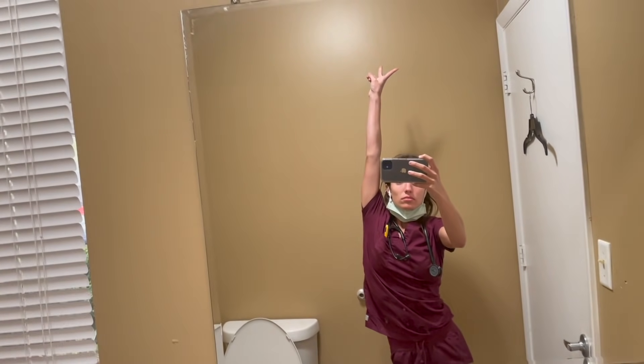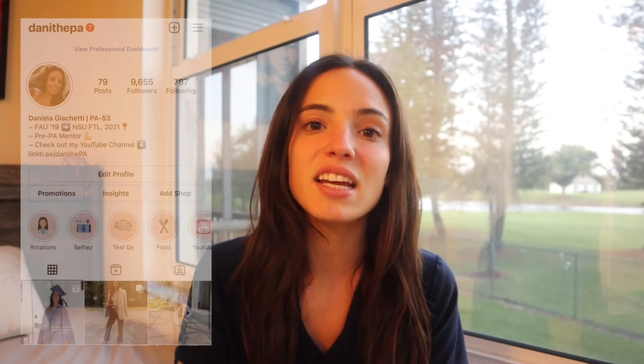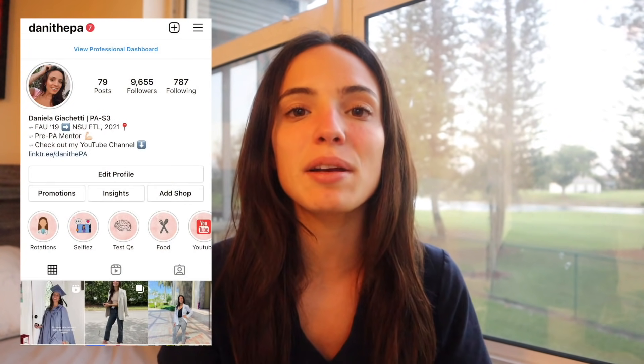If you're new to my channel, don't forget to follow along with my journey and click that subscribe button. If you've enjoyed this video, click that like button. If you want to see more content, go ahead and follow me on Instagram at DannyThePA. Hope you enjoy the video.